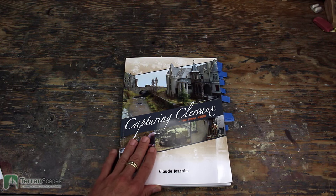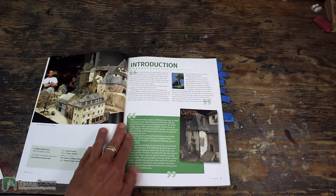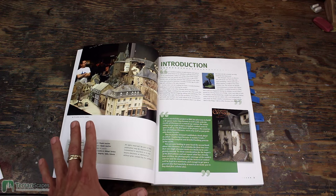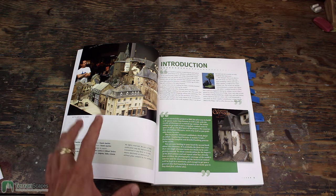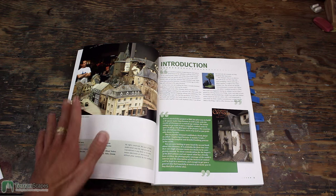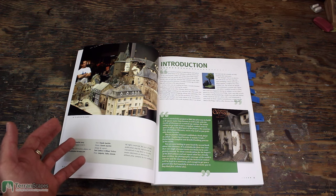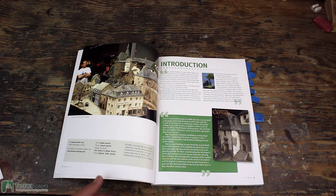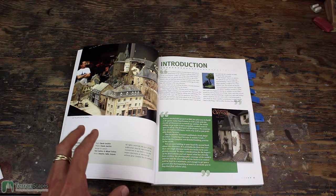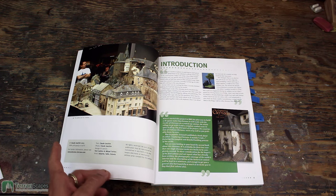Here we're taking a look at Capturing Clairvaux: The Final Hours, by Claude Joachim. It was produced in 2013 and is 144 pages long. There is no table of contents in this book because it is really a journal — more like a journal of his journey through creating this elaborate town diorama set in World War II. This is the second part of a two-part book set: the first book covers primarily building the castle, and the second covers building the rest of the town. I did a review of the first book — it's in my Building by the Books playlist.